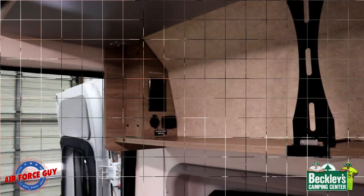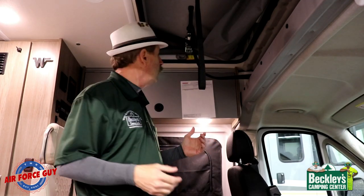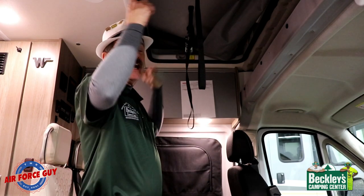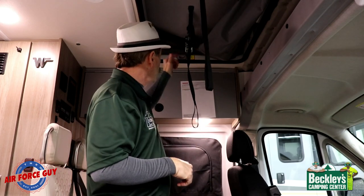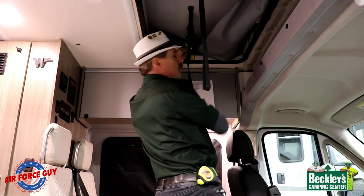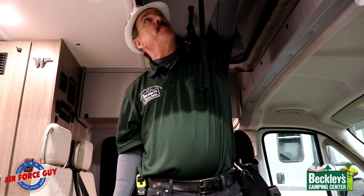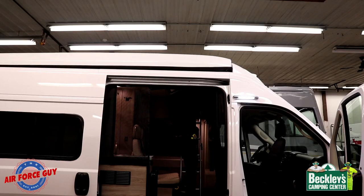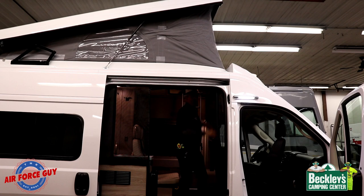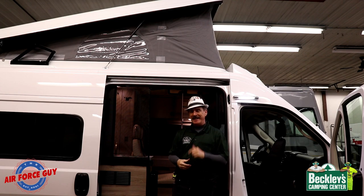Now let me show you how to put the pop-top up. Very simple, similar to others. You have a latch on both sides — it's actually double latched on both sides. One is like a strap, the other is an actual crank-down twist lock. On this side you just push and pull, then twist it off and it unlatches. Do that on both sides, make sure they're free, then just push up. Once it gets to a certain point the struts on the outside take over and push it the rest of the way up. That easy.